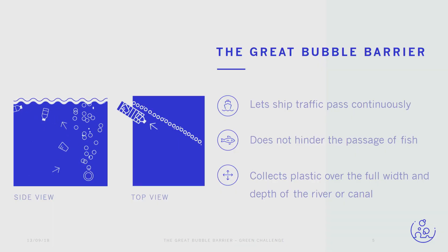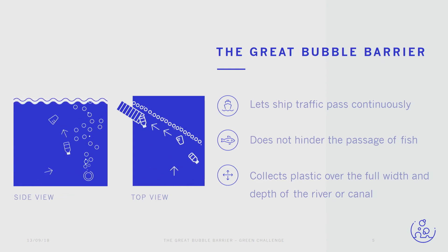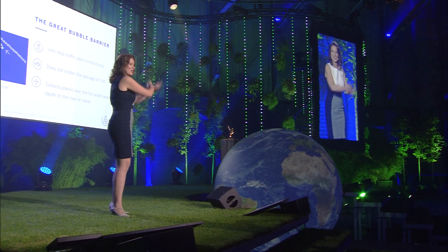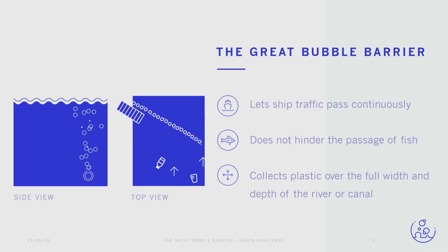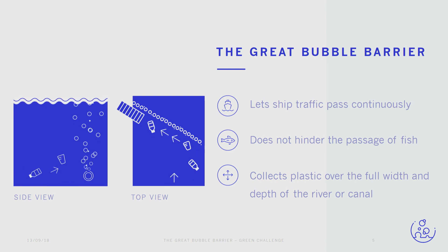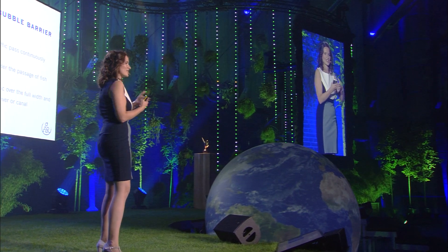We came up with a solution called the Great Bubble Barrier — a bubble curtain created by placing a tube at the bottom of a river, making little holes on top of it, and pumping air through it. This creates a curtain, a row full of bubbles, and these bubbles create a resistance in the water to make sure plastic doesn't flow through from the rivers to the ocean.